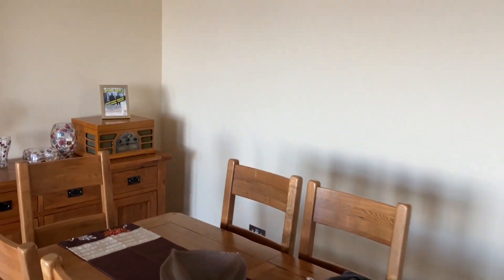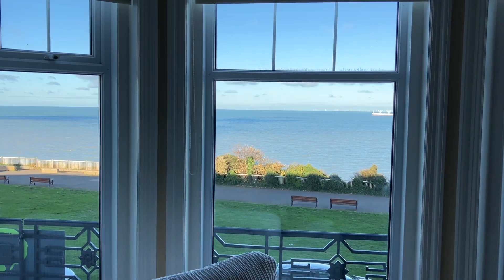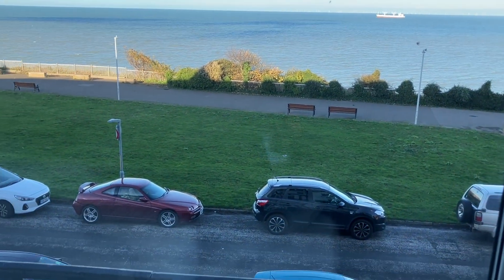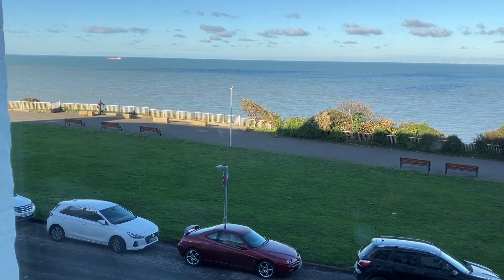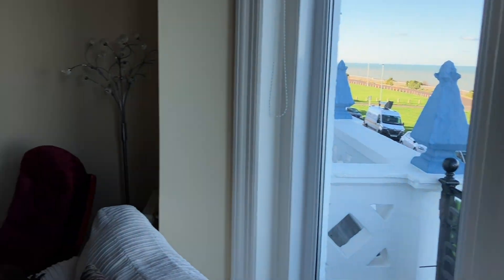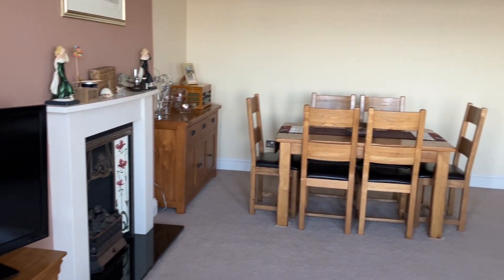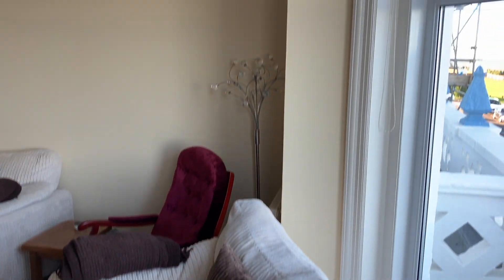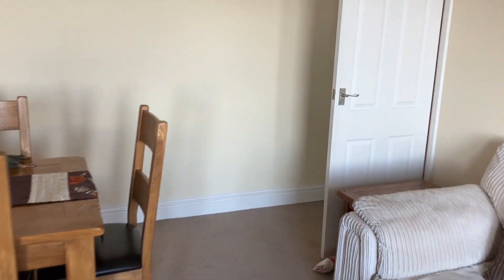But what the whole property is about is that view — completely uninterrupted sea views. You can see the footpath where you can walk to the Viking Trail, all around Thanet and into Margate Old Town and beyond. It's a stunning, breathtaking view. This room is a beautiful size with plenty of room for all the furniture. It's been a much-loved holiday home for a family for a number of years.